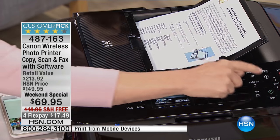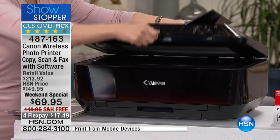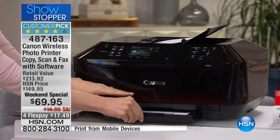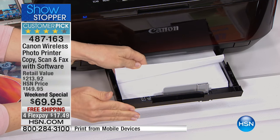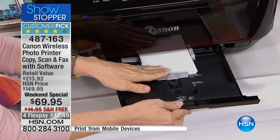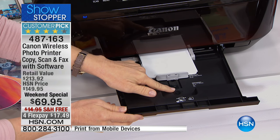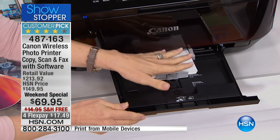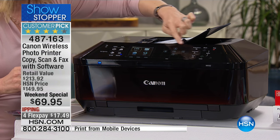The automatic document feeder does double-sided printing — just put your pages in, press print or scan, and it handles up to 35 sheets automatically, instead of you having to do it one at a time. Here are your two paper trays: 250 sheets of regular copy paper in one, and photo paper — four-by-six — in the other. It senses and knows the difference automatically and prints on what it's supposed to.